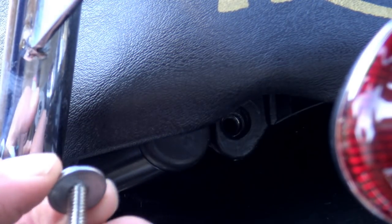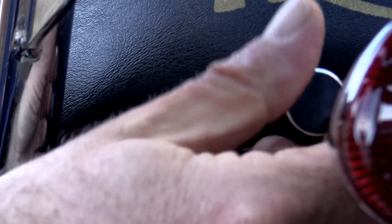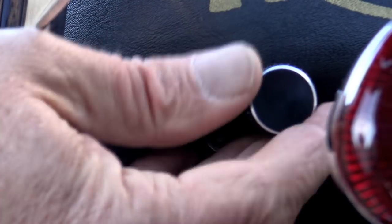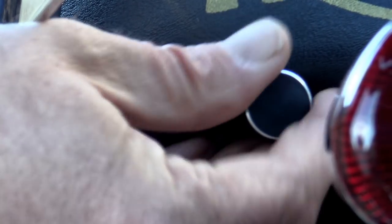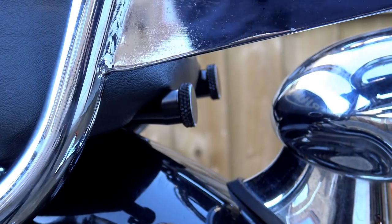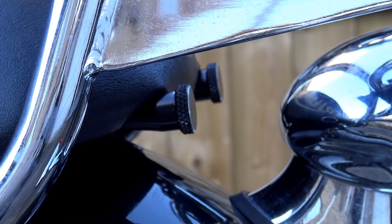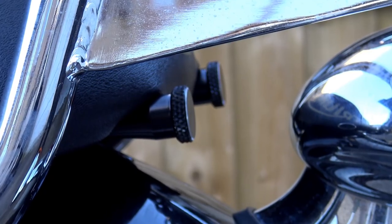Motone came up with these extended bolts which can be operated by hand — no tools required. Like all of the Motone parts I'm going to show you today, they're CNC machined from aluminium billet, in this case all black anodised with silver accents. They reduce the time it takes to remove your seat from minutes down to just a few seconds, and they're designed to fit in with the contours of the bottom of the seat and look so much better than Triumph's original solution.